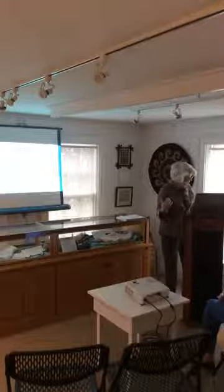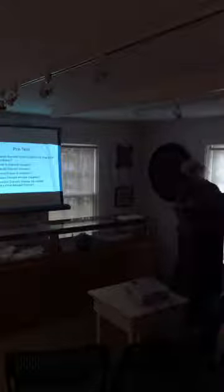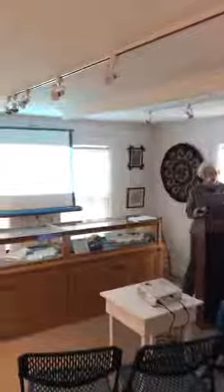Since my background is in education — my undergraduate is in education — I like to start like a teacher would, give you a pretest. What was Dorset House called at the time of its purchase? How old is Dorset House? Who built Dorset House? How much was it sold for? How was it heated? And why could Dorset House be called Vermont's first model home? As I'm talking, I'm going to be giving you the answers. There's going to be a post-test.